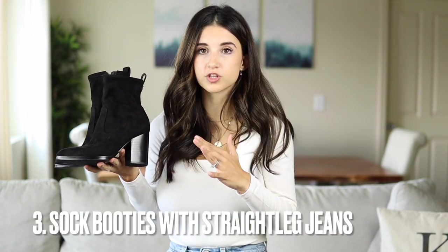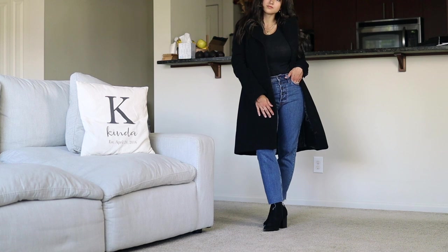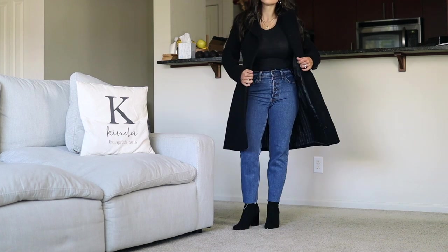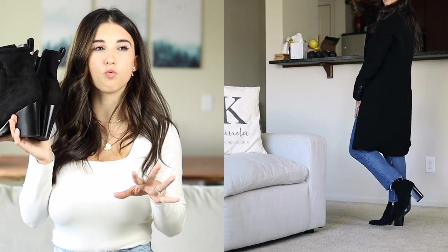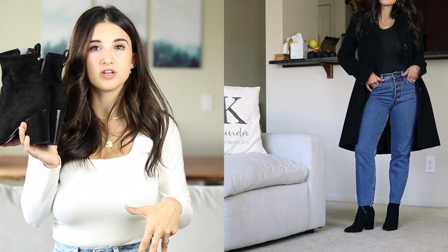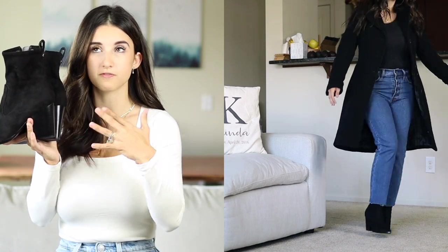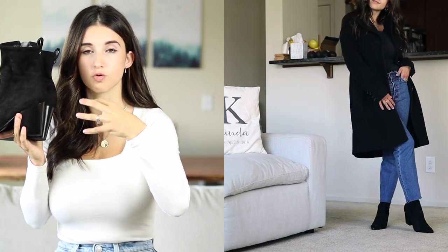Next is a styling tip: I love wearing sock booties with straight-leg jeans. I put the jean over the sock booty and I feel like that style looks really pretty. With high-waisted jeans and a pointed sock booty it looks really chic. It can be tricky figuring out what shoe looks good with a straight-leg jean — ankle booties can look a little off depending on how cropped your jeans are — but sock booties are a go-to because they're tighter around the ankle and the jean can go right over the boot.